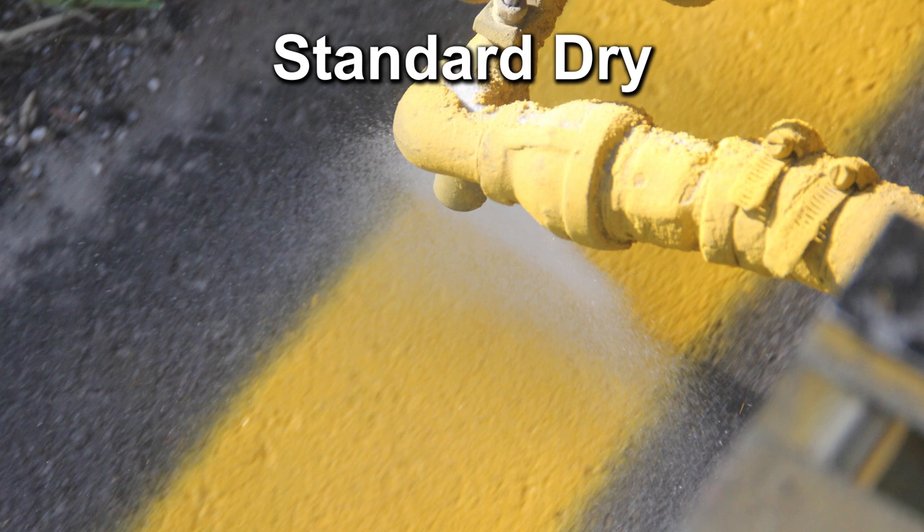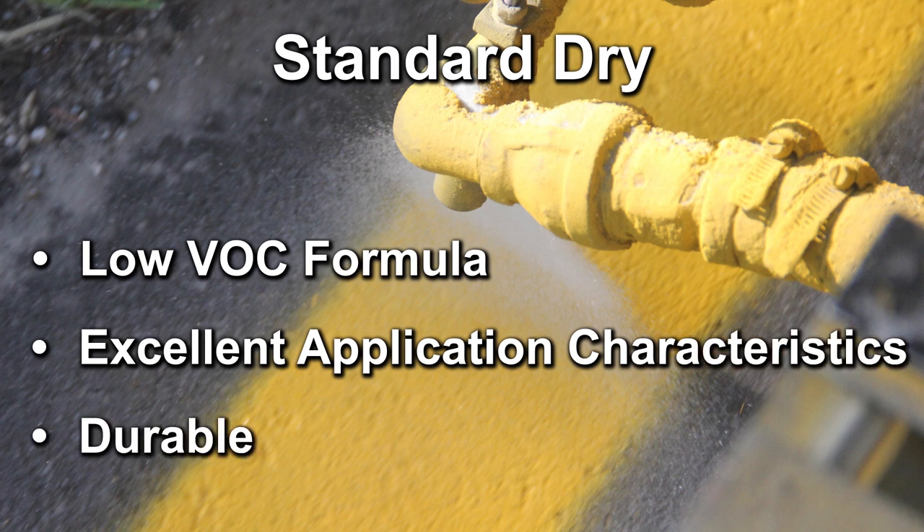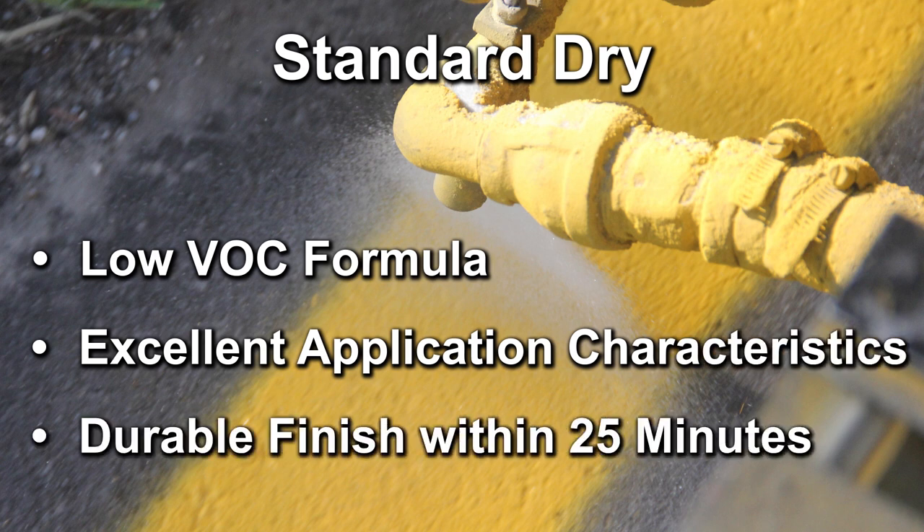Standard dry waterborne traffic paint is a low VOC formula with excellent atomization and application characteristics, and dries to a durable abrasion-resistant finish within 25 minutes.